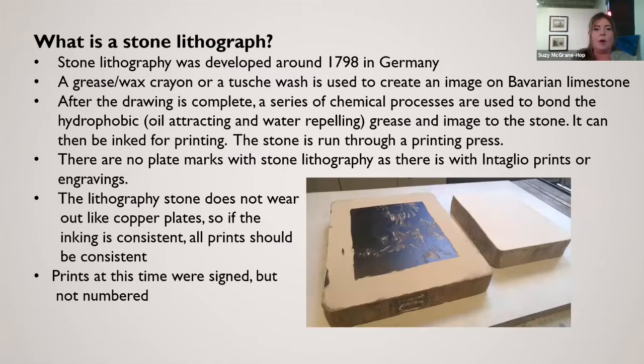So what is a stone lithograph? When people talk about prints, there are stone lithographs, regular lithographs, and offset lithographs, which can be really confusing. Stone lithography was developed in 1798 in Germany. It uses a grease or wax crayon, or a touche wash, to create an image on Bavarian limestone — though these days they may use other mediums like metal.